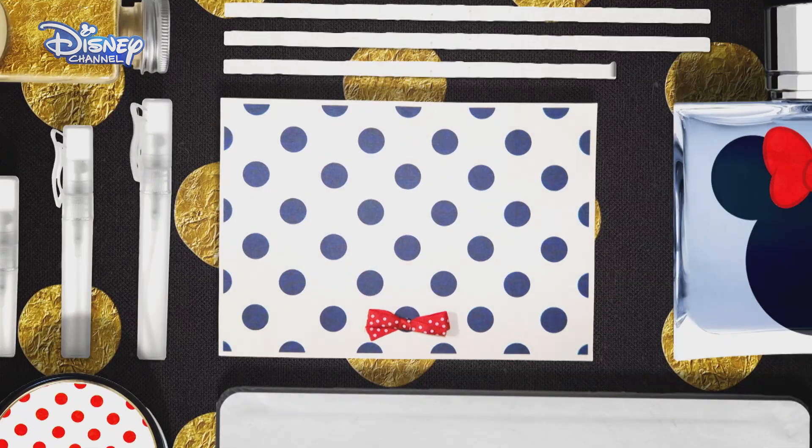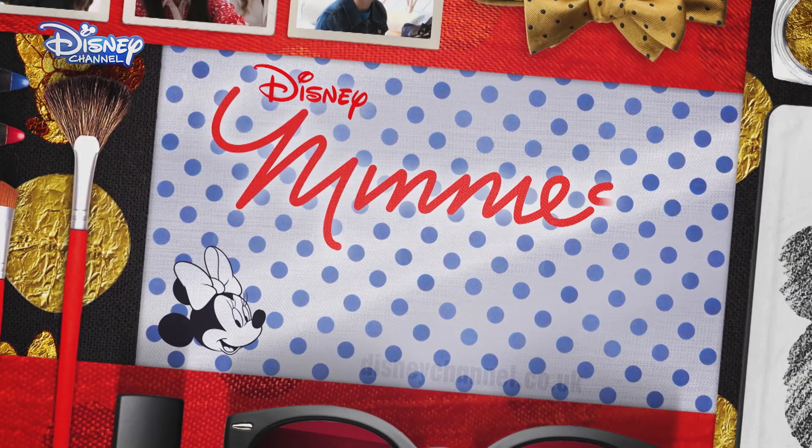To find out more about Hattie and India's fashion journey, go to DisneyChannel.co.uk.